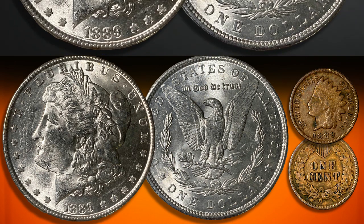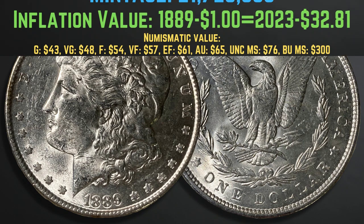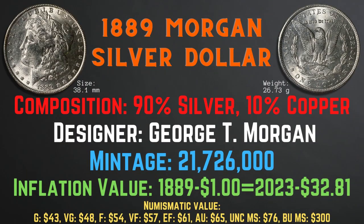First, let's take a look at the characteristics of the 1889 Morgan silver dollar. The 1889 Morgan silver dollar was minted in Philadelphia and has a size of 38.1 millimeters and a weight of 26.73 grams. It has a composition of 90% silver and 10% copper, and its designer was George T. Morgan. Its mintage is 21,726,000. Its inflation value is $32.81 for the year 1889, and the numismatic values range from $43 in good condition to $300 in brilliant uncirculated mint state condition.